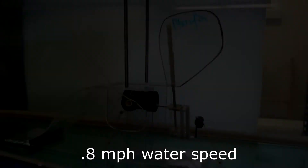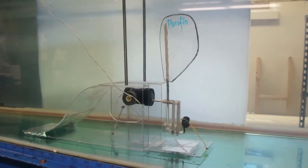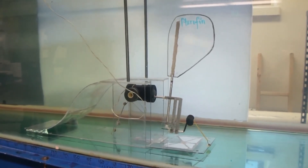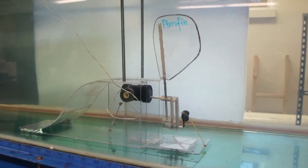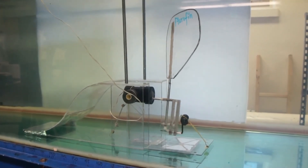Once we perfected creating hydroelectricity on top of the water, we went under and created a prototype that would be similar to something that would be installed to harvest oceanic currents, tidal currents, and simple rivers and streams that are gravity fed throughout the world.